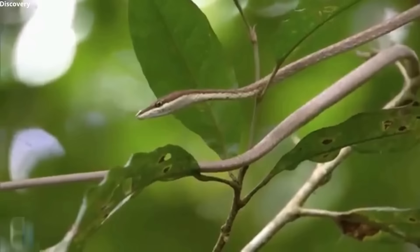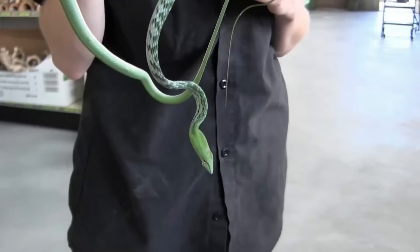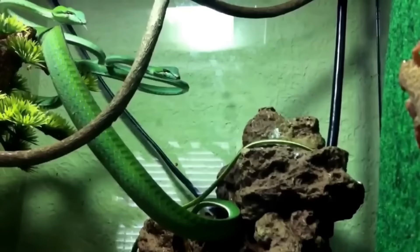The Asian Vine Snake is only mildly venomous and lives in trees, where it blends well with its backdrop. When sensing danger, vine snakes remain motionless, but if there is a breeze, they will sway back and forth along with the foliage to add even more to their camouflage.